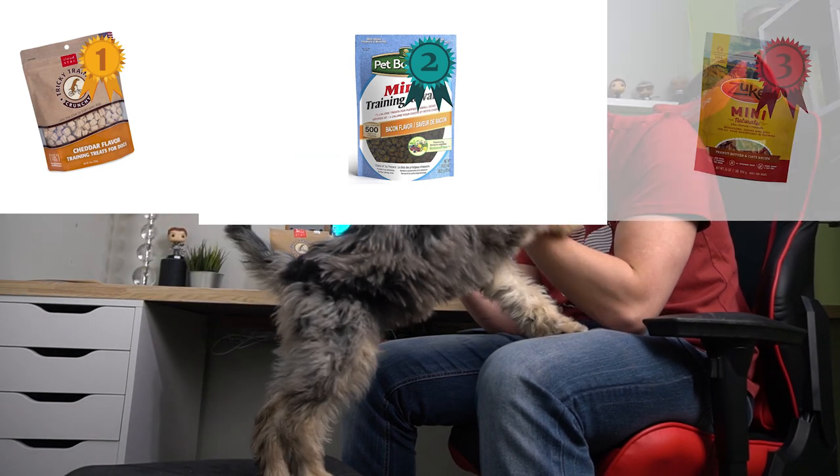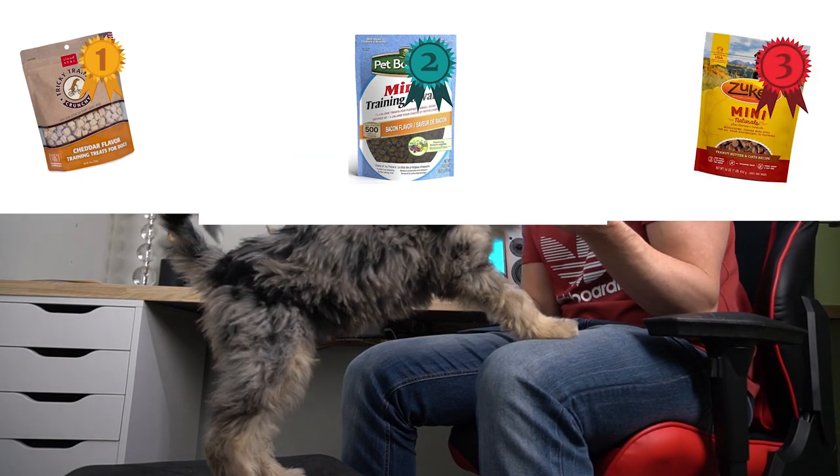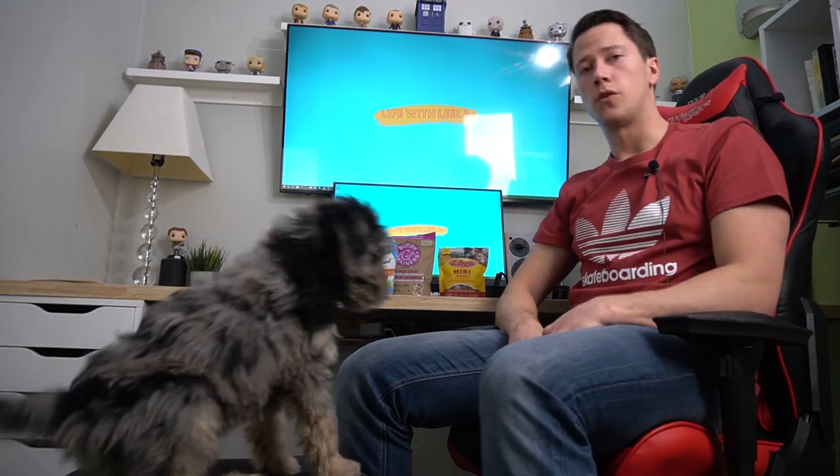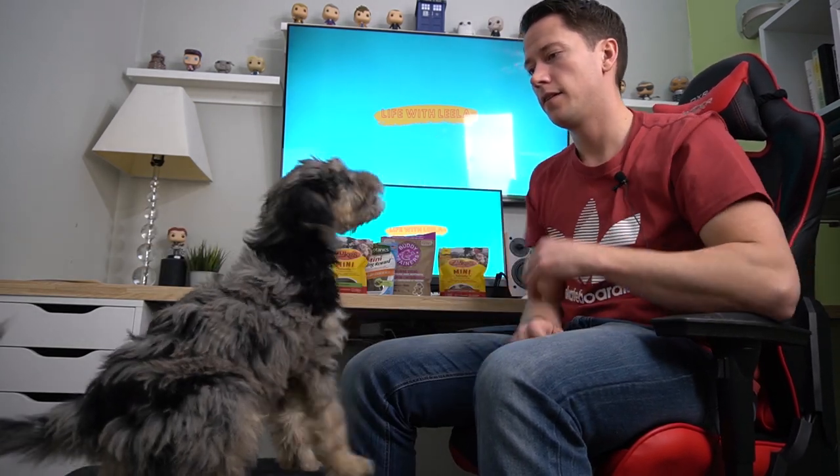For today: first place cheddar, second place bacon. In my interpretation throughout the week, I'd actually rate duck second and then bacon, then liver. Lila Knows Best, installment one, episode one — cheddar treats take it. None of this is sponsored by any of these treat companies. We're going to do this again in a couple of weeks with something else. In our results, cheddar treats for the win!